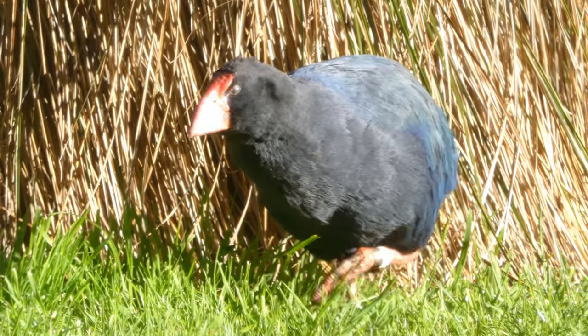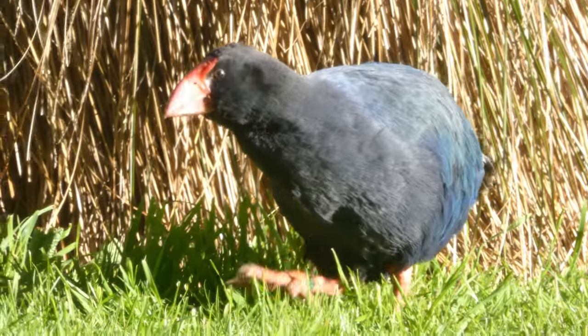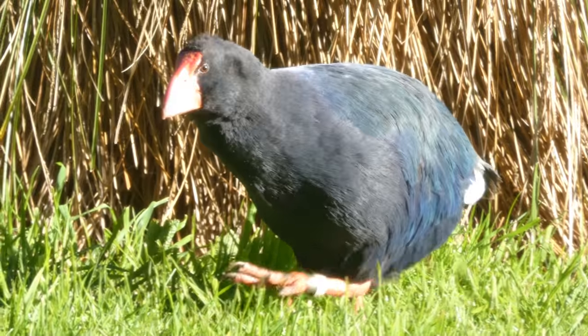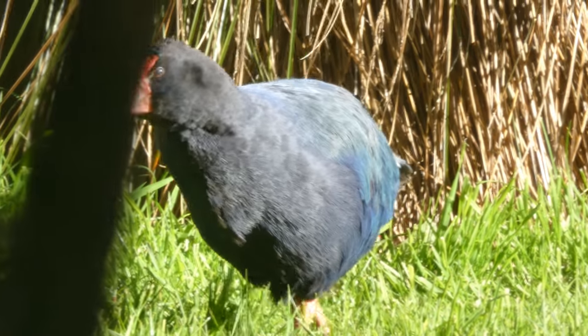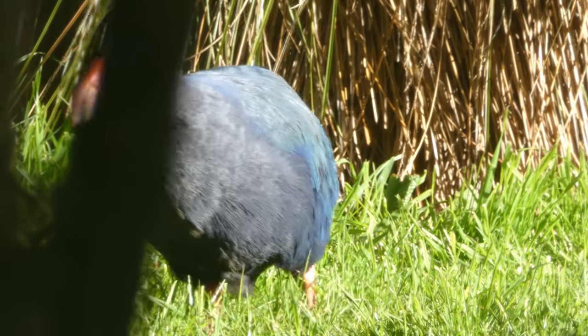Now this is a Takahē. This is an older one which is kept in captivity and used to look after young captive bred Takahē. So this one has an important role in bringing up the next generation.